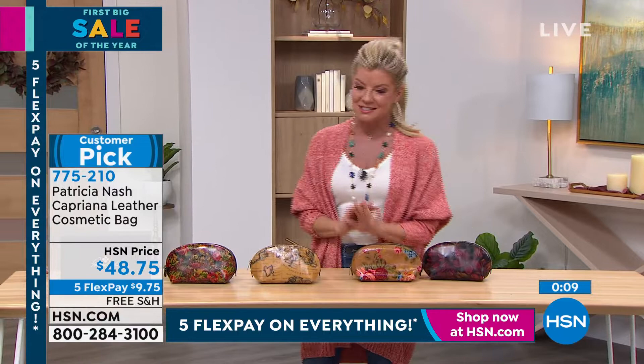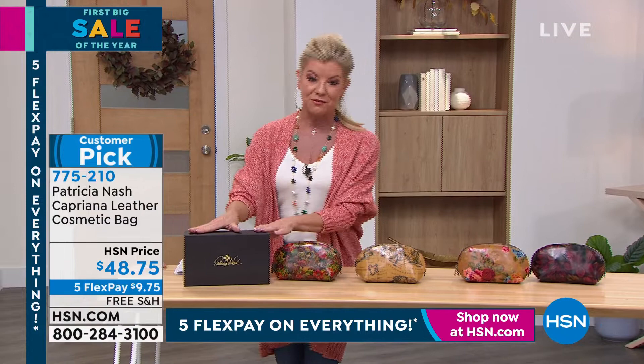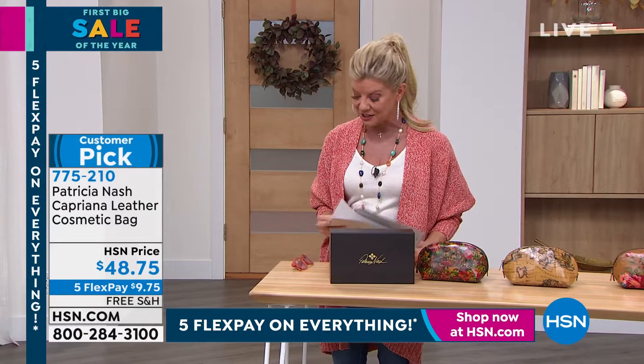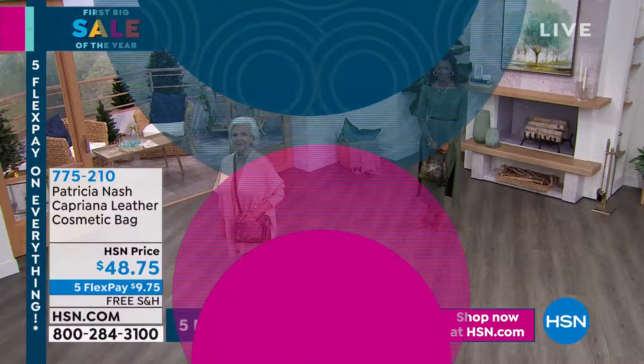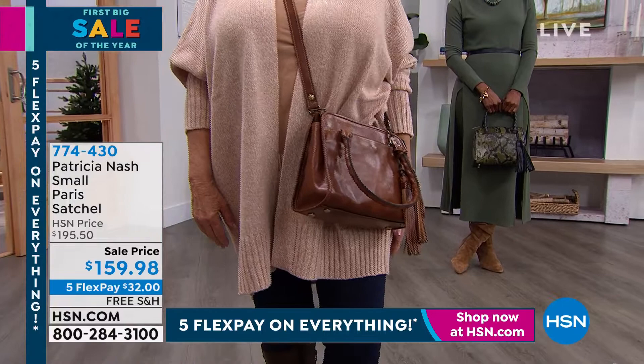I want to mention again that gift box — perfect Valentine's Day gift, thinking-of-you gift, a treat for yourself. Just impressive from the get-go, especially with the five monthly flex payments and the free shipping and handling. As we continue on, we are going to have something for everybody in this show — every type of silhouette, whether it's a big bold satchel or a tote bag. We have our wonderful Patricia Nash scarves coming up, and a charm bracelet that I can't wait to share with everyone as well.